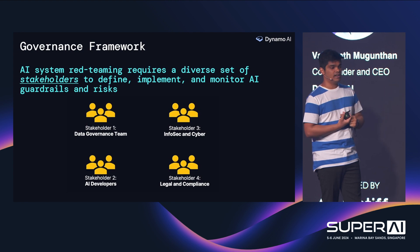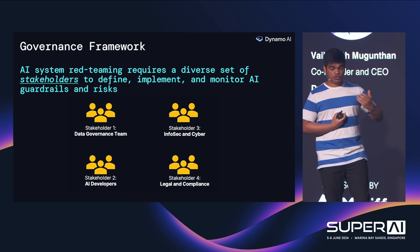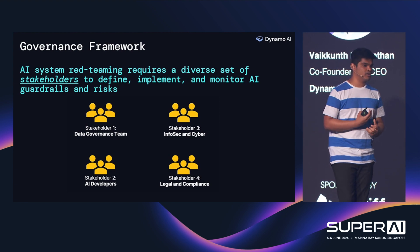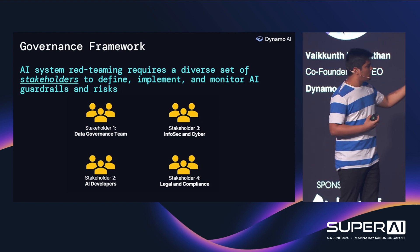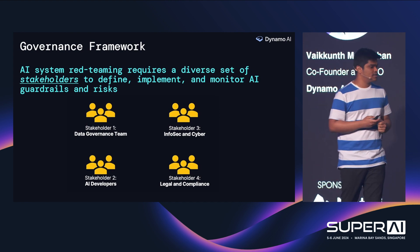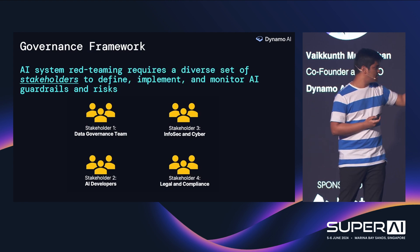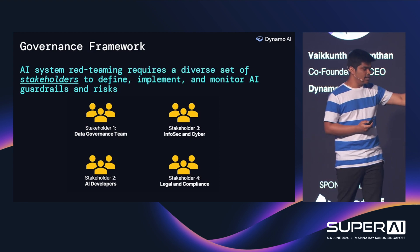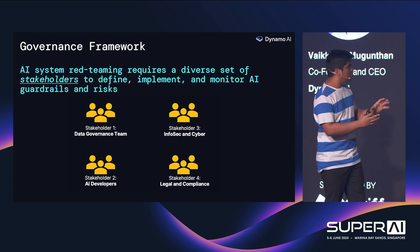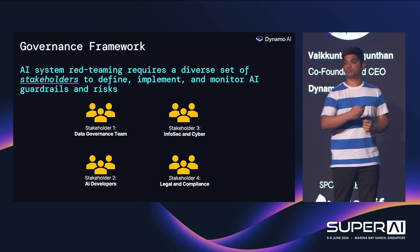This is not something only model training providers or engineering teams are expected to follow. We see four key teams that need to be involved in this overall threat teaming process: the data governance team, the infosec and cyber teams, the developers, and the legal compliance teams. A consensus amongst all four teams is what is needed for enterprises to take a model to production.